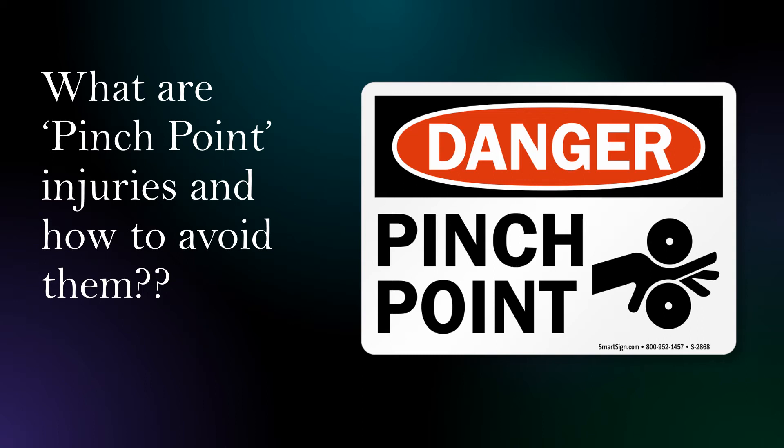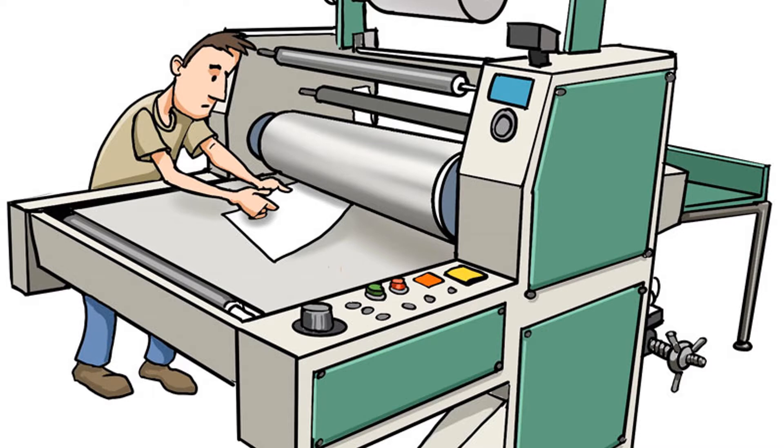Hi everyone. In this video we will learn about pinch points and pinch point injuries and how to avoid them. This question is increasingly being asked in the oral examination as part of the occupational health and safety subject of seafarers. So let's get started. Pinch points are the points which are found in and around the moving parts of a machinery